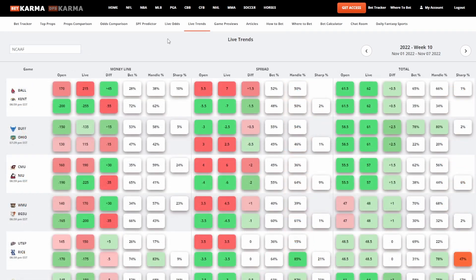Going one step further with the Live Odds, we created the Live Trends. It has the open and live lines, but it also shows the difference in case you don't want to do quick math — we'll just calculate the difference for you. So going from a plus 170 to plus 215, there's a difference of plus 45. It helps you see at a quick glance, especially with the color code, exactly how far the lines have changed.